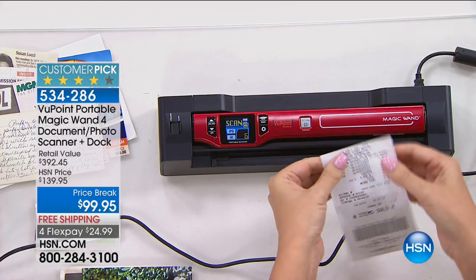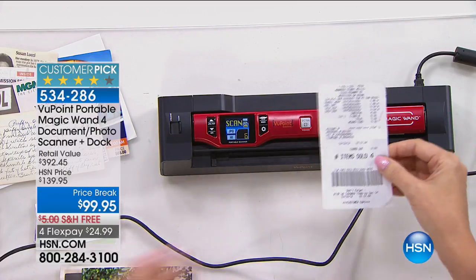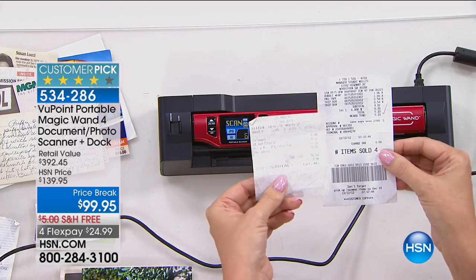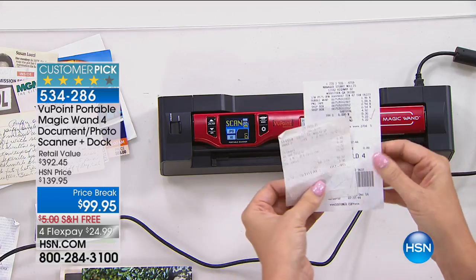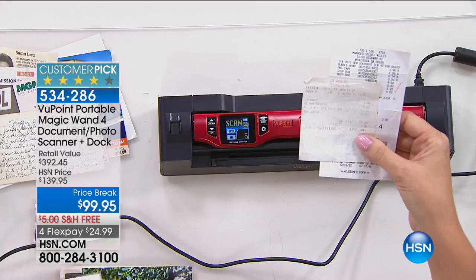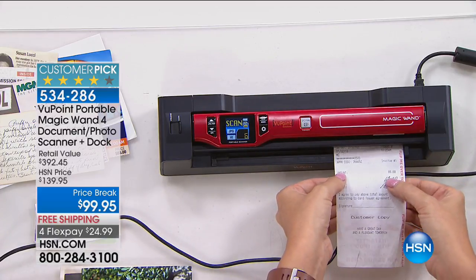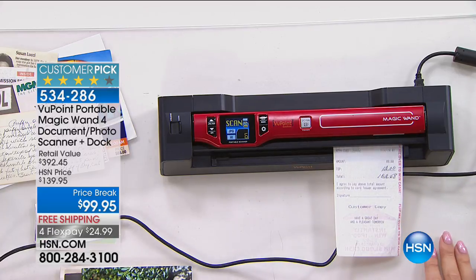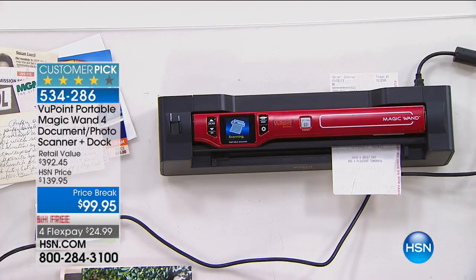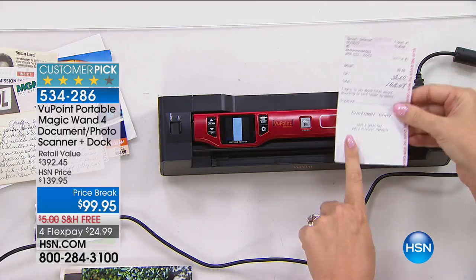Think about thermal receipts — they fade in just a few days and you can't even see the numbers anymore. Come tax time, you're going to miss out on money. This scanner will digitize all those receipts. It automatically feeds the receipt through and makes it digital, so you don't worry about fading when tax time comes.